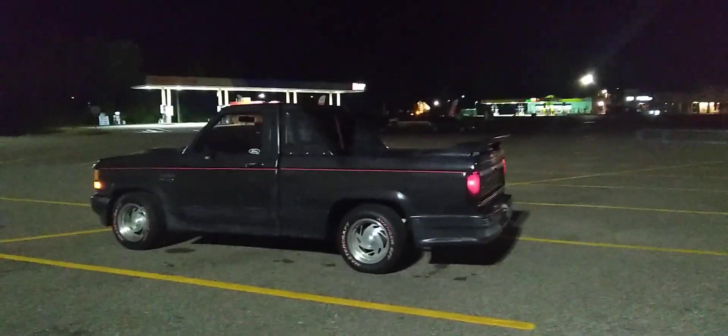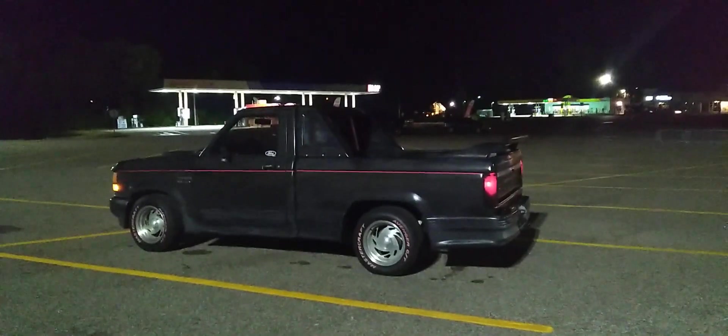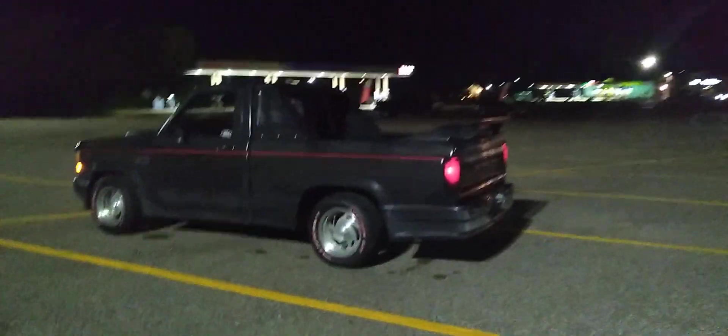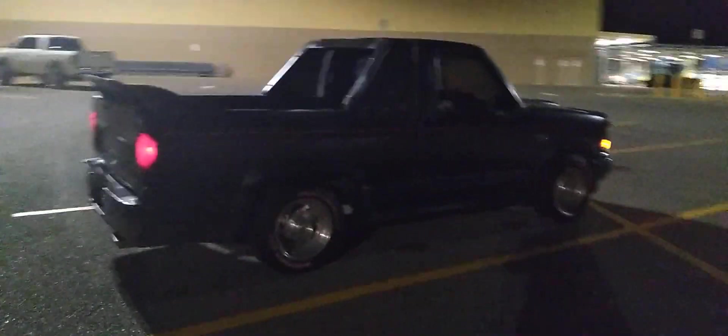Anyway guys, I got the '89 Ranger GT out tonight just for a little nighttime cruise. You guys might have forgot about this thing — I hadn't had it on the channel in a little while. She's been tucked away in the carport for the last few months. I thought I'd get you guys a little '89 GT content tonight, just a little nighttime walk around.